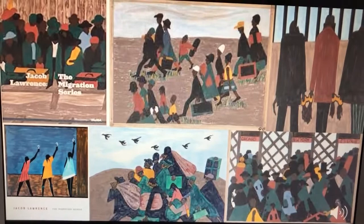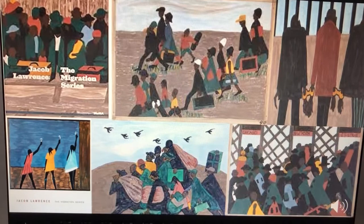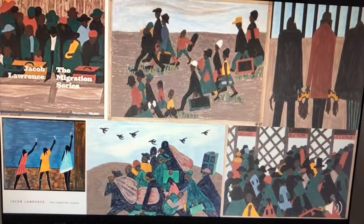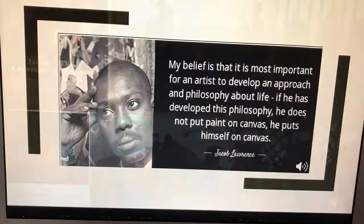When Jacob Lawrence was 23 years old, he gained national recognition with his 60-panel migration series. It represented the migration of African-Americans from the rural south to the urban north after World War I. As you can see, he uses the same style and technique to represent the movement of the African-American people, with a color theme similar to the Blind Beggars painting.